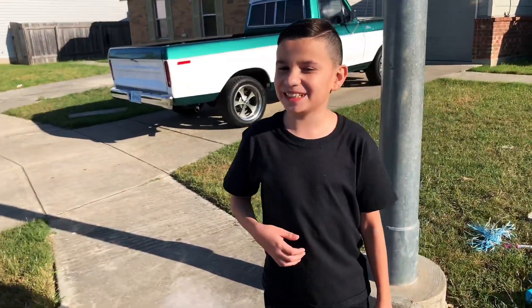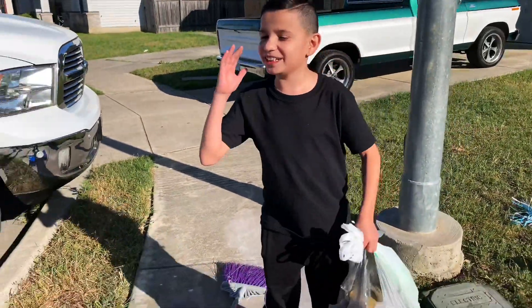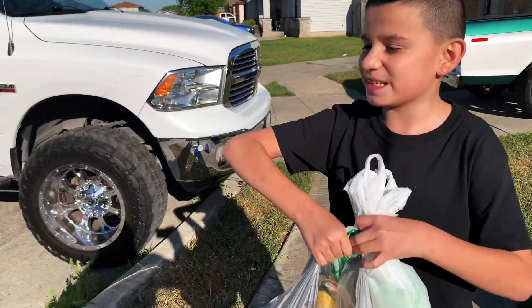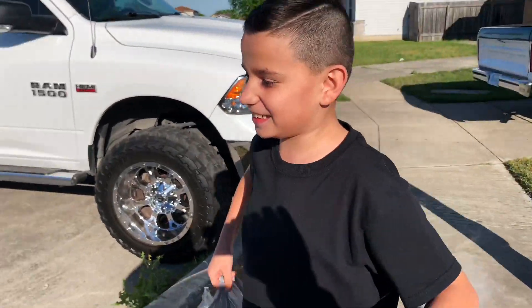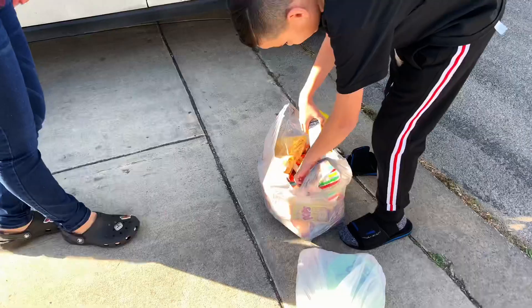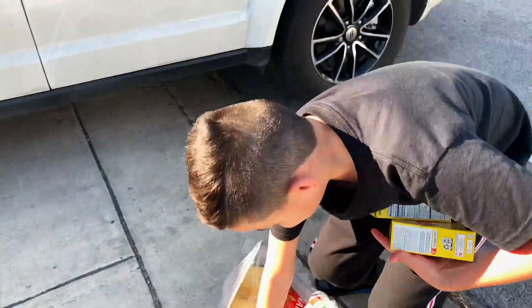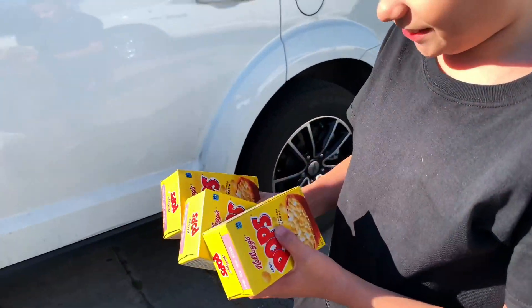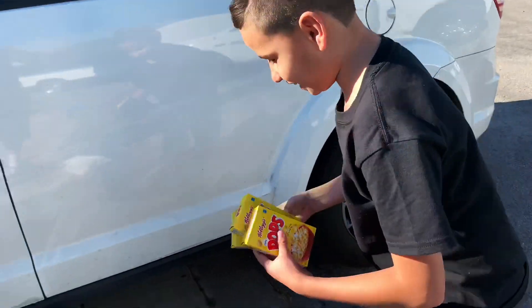Hi guys, welcome back to my channel. Today I'm going to be running over items, some of them are food, chips. We're going to be running over these little cereal boxes and I'll show you what they look like when they get cooked.